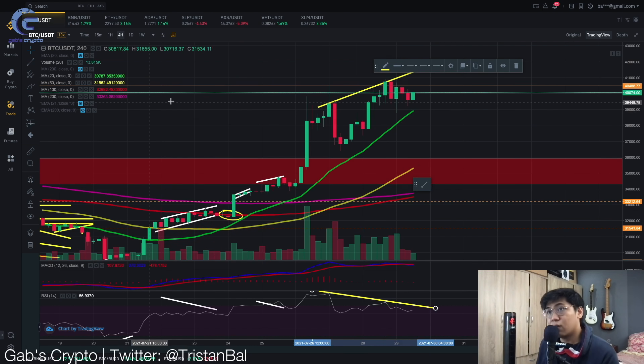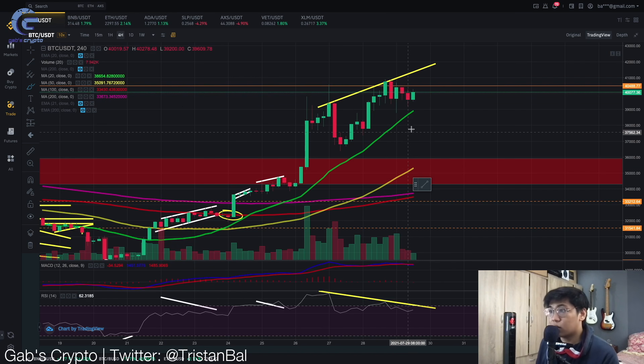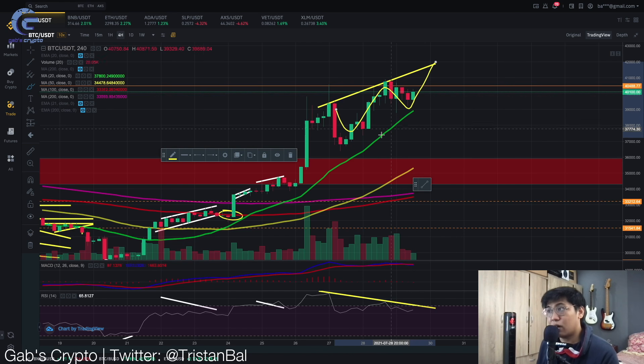As you all know, in a bearish divergence, when we are seeing this type of movement, it's a signal for a trend reversal. This is a major warning. If we break this green line — which is the 20 moving average on the 4-hour — that line is very crucial for support. If we break it, we would see a dump down to the 50 moving average on the 4-hour timeframe.